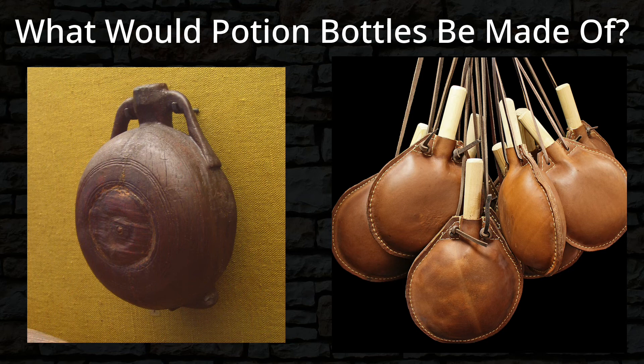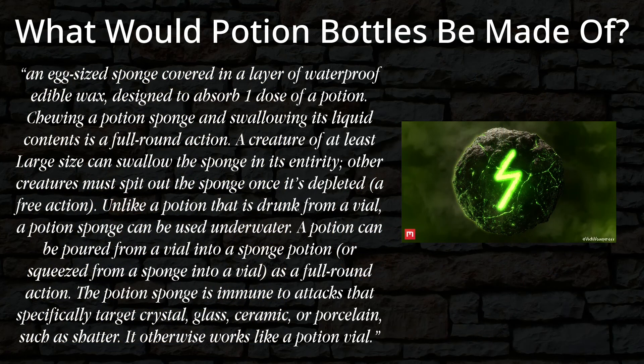I have not ever played Pathfinder, but while looking for different methods of potion storage, I did encounter the potion sponge. The potion sponge is an egg-sized sponge covered in a layer of waterproof edible wax designed to absorb one dose of potion. Chewing a potion sponge and swallowing its liquid contents is a full round action. A creature of at least large size can swallow the sponge in its entirety. Other creatures must spit out the sponge once it's depleted, a free action. Unlike a potion that is drunk from a vial, a potion sponge can be used underwater. A potion can be poured from a vial into a potion sponge or squeezed from a sponge into a vial as a full round action. The potion sponge is immune to attacks that specifically target crystal, glass, ceramic, or porcelain, such as shatter. It otherwise works like a potion vial. How's that for a high fantasy take on potion storage?